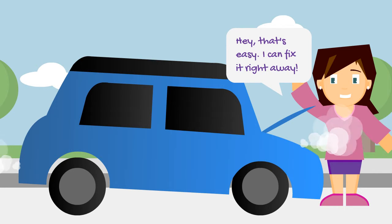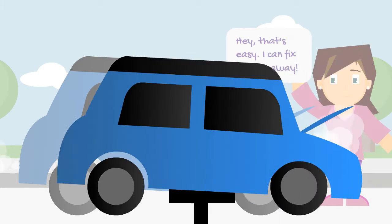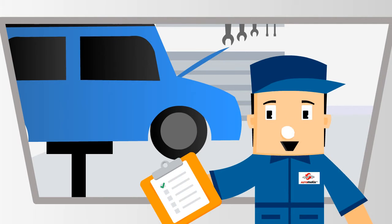Hey, that's easy. I can't fix it right away. Wait — you may have learned some myths and I can help you understand better. Hello folks, welcome to Steve's Garage. I will help with your day-to-day vehicle repair issues. In this series I am going to be your vehicle repair myth buster.